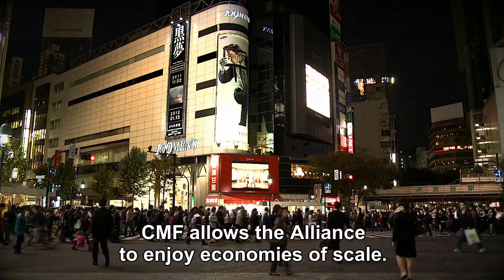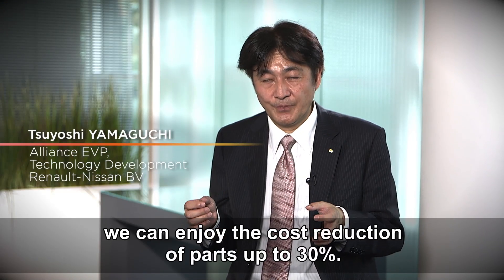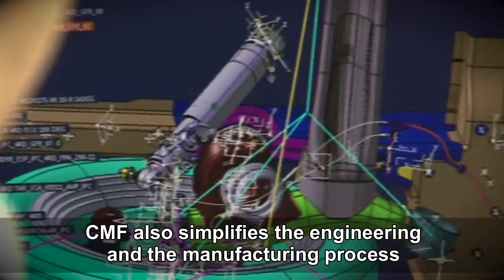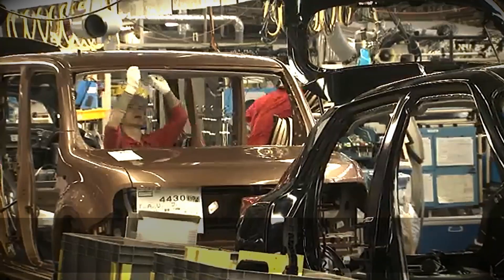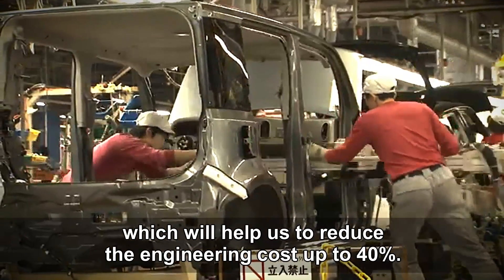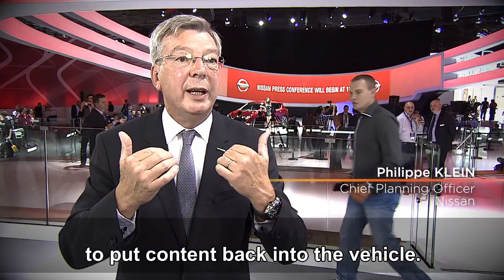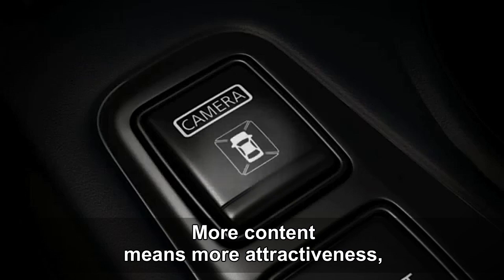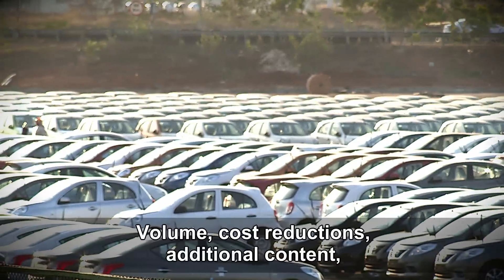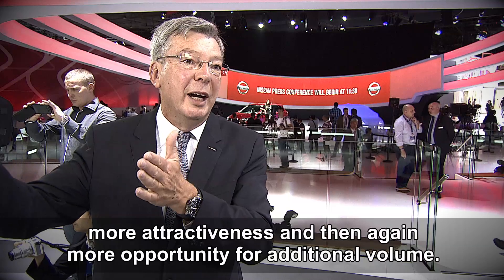CMF allows the Alliance to enjoy economies of scale. As a result, we can enjoy cost reduction on parts of up to 30%. CMF also simplified the engineering and manufacturing process, which will help reduce engineering costs by up to 40%. This cost reduction is a new opportunity to put content back into the vehicle — more content means more attractiveness and potentially more sales. This is a virtuous cycle: volumes, cost reduction, additional content, more attractiveness, and then again more opportunity for additional volume.